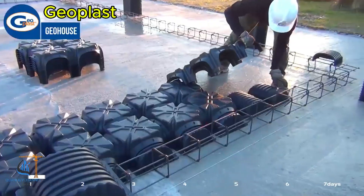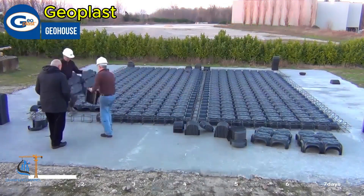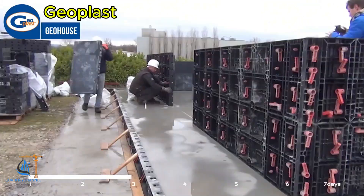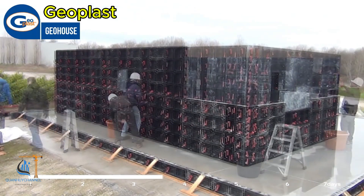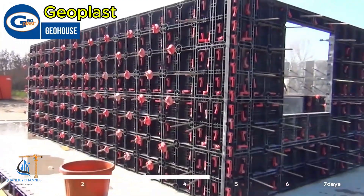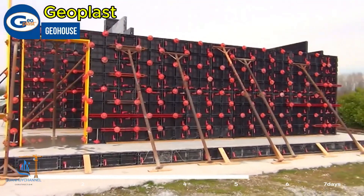Recycled plastic formwork is a sustainable solution that delivers exceptional performance in modern construction. Made from recycled plastic materials, it not only reduces plastic waste but also helps conserve natural resources by limiting the need for wood and metal extraction. Plastic formwork is highly durable, water-resistant, load-bearing, and resistant to environmental corrosion, ensuring consistent performance under all conditions.